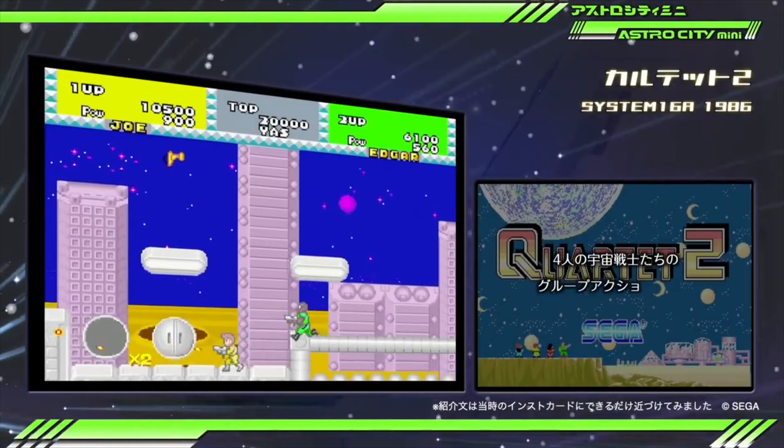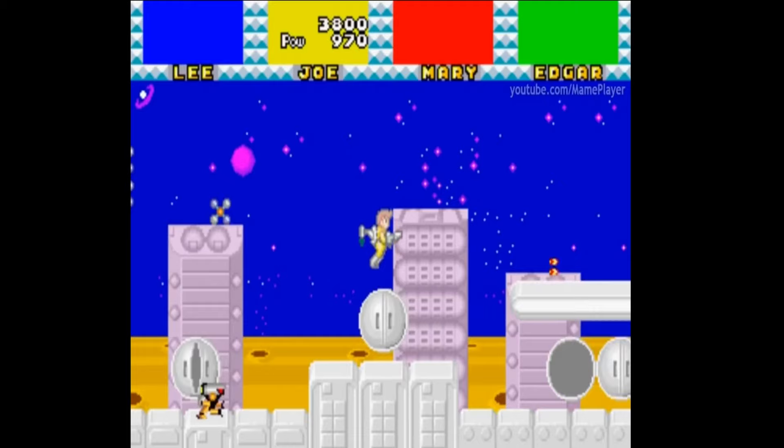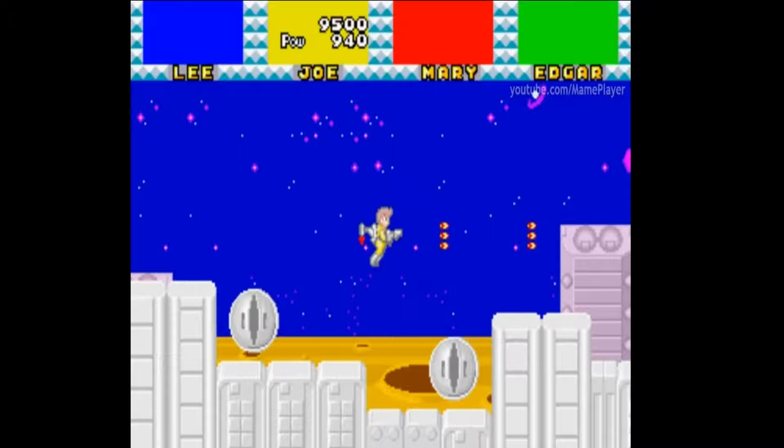A game I predicted and I'm super happy to see is Quartet 2. Quartet 2 is not the sequel to Quartet but an alternative two-player version of the original — the four-player Quartet arcade cabinet was very wide, so Sega wanted to offer arcade operators a more compact version of the same game. The '2' in the name refers to the fact that this is the two-player version.